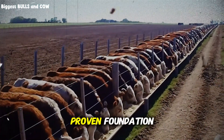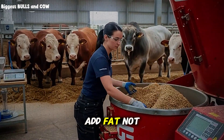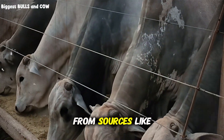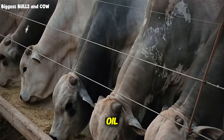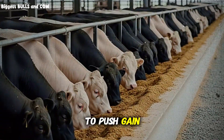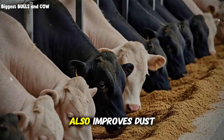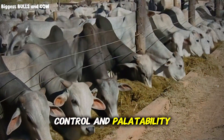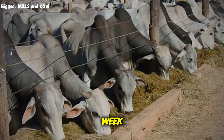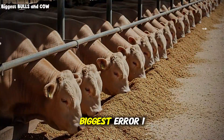This is a solid, proven foundation. But here's the advanced secret: top feedlots add fat — not a lot, but strategically. Adding 2 to 4 percent supplemental fat from sources like tallow or vegetable oil increases energy density without increasing acidosis risk. This allows you to push gain rates without pushing grain levels into dangerous territory. That extra fat also improves dust control and palatability. The catch: you must add it slowly — increase by half a percent per week, because sudden fat additions destroy palatability.